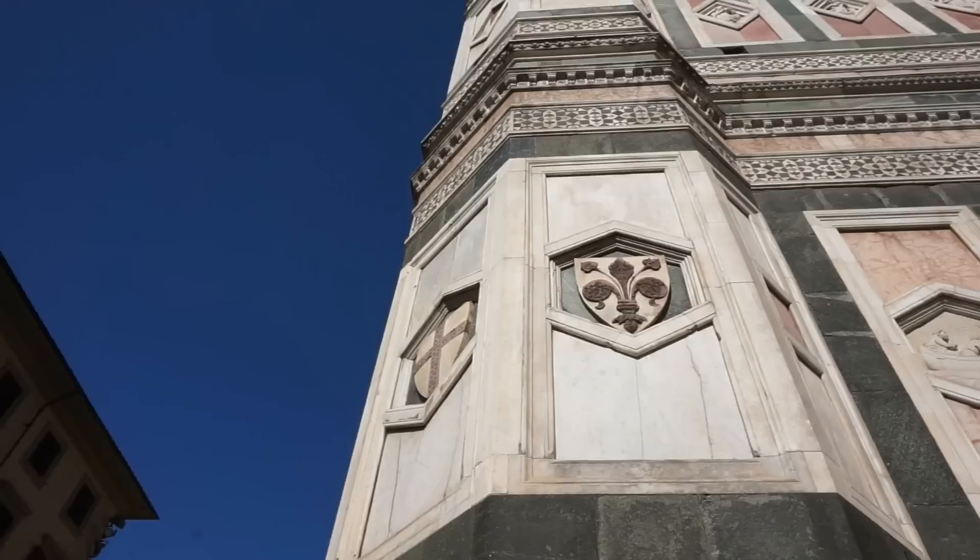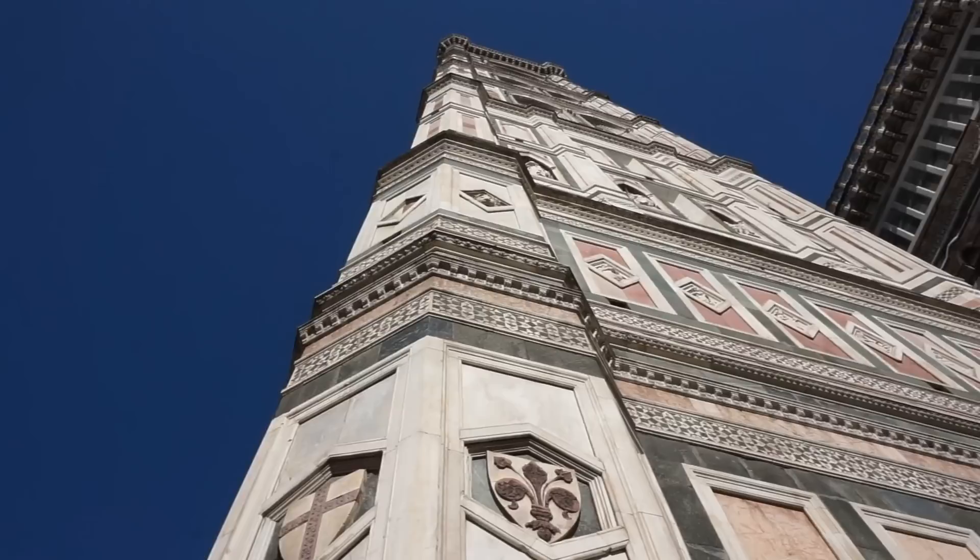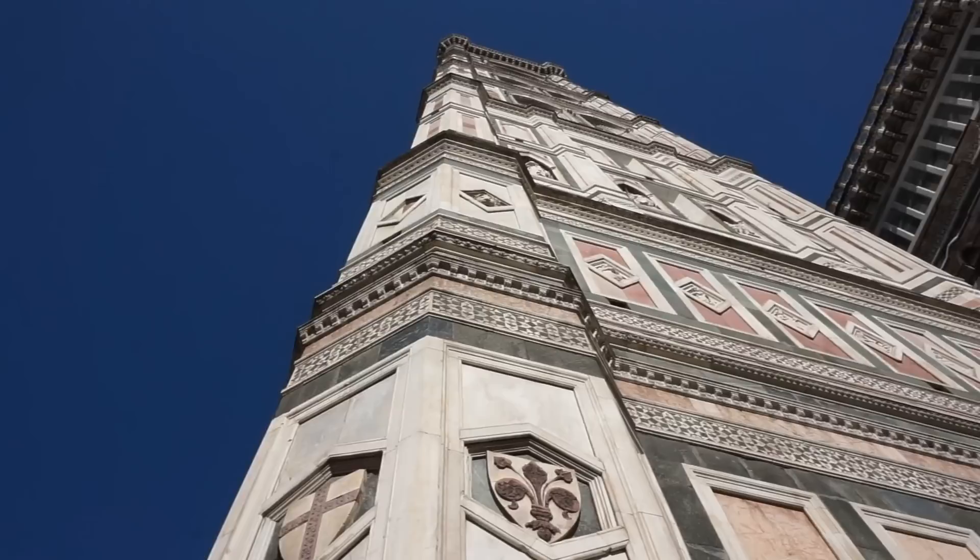Here's another view from the corner looking up — stunning, isn't it? Absolutely beautiful.